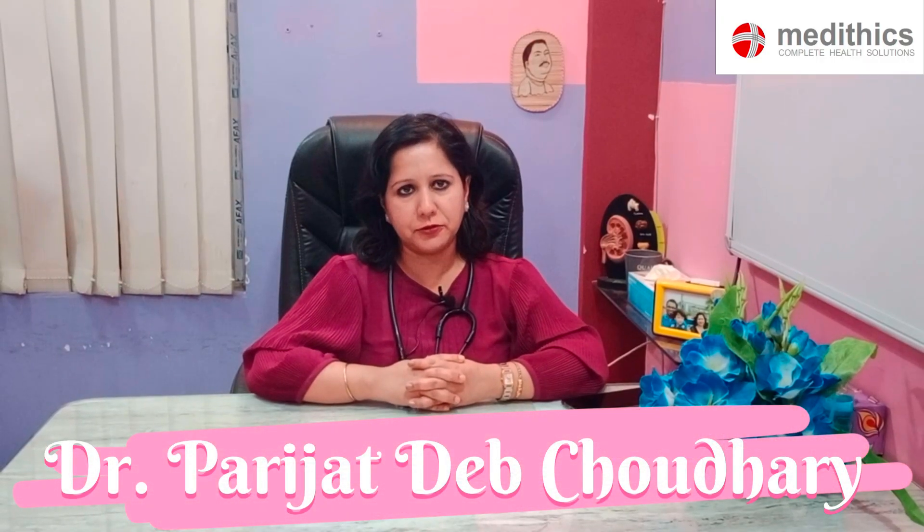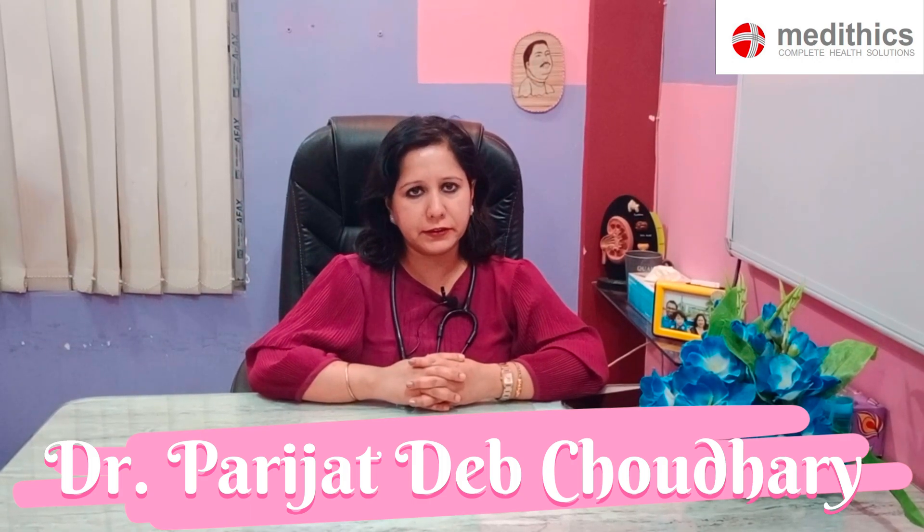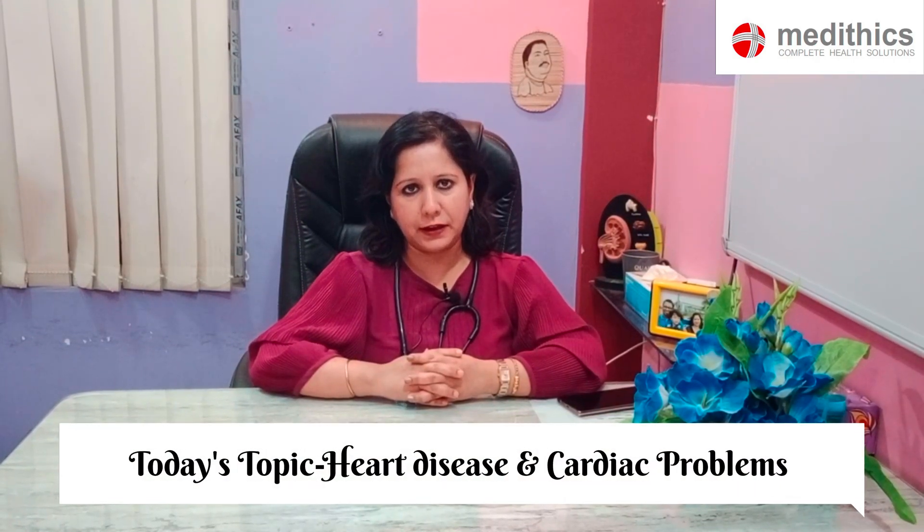I am Dr. Parijat Dev Chodhuri, Consultant Interventional Cardiologist at Medithix Clinic, Mukundapur, Kolkata. Today I am here to share some important facts about heart disease and cardiac problems.